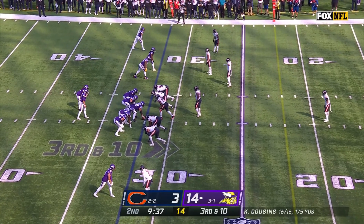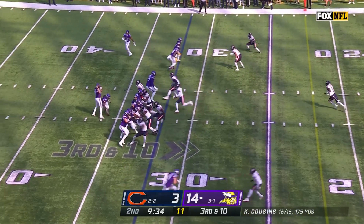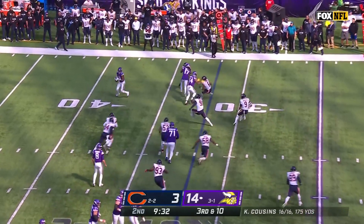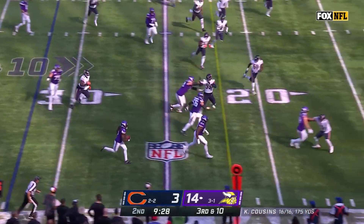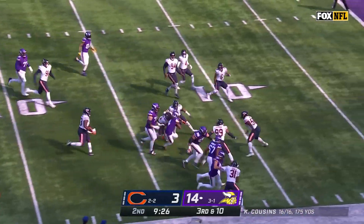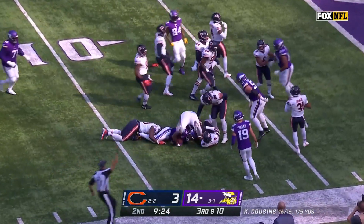No tight ends here, four receivers, using Smith as one of them. Backwards pass to Jefferson, throwback for Dalvin Cook with blockers in front and a first down. It is first and goal for Minnesota.